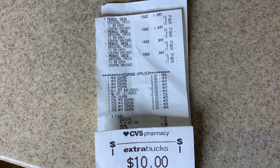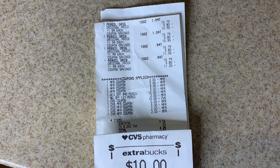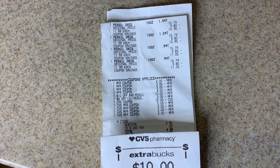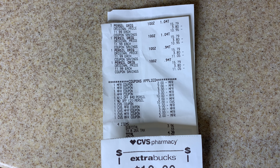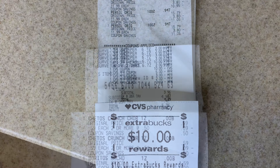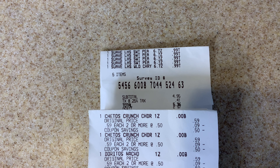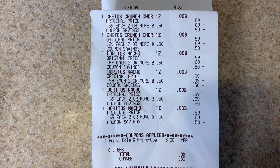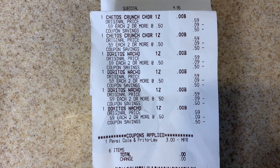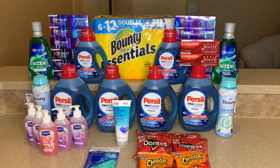The associate allowed me to use two $2-off-one and two $3-off-one coupons. Both CRTs — the ten-off-forty and two-off-two — came off. I rolled ExtraBucks and paid $3.96 out of pocket. Here's my receipt for the Suave hand soap at $4.95 before tax, and here's the receipt for the Cheetos and Doritos — the digital came off with no problem, paid nothing out of pocket.